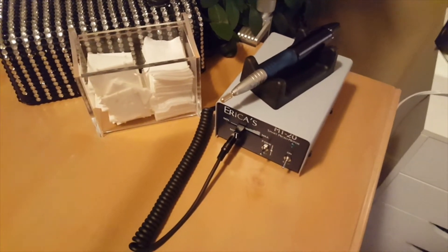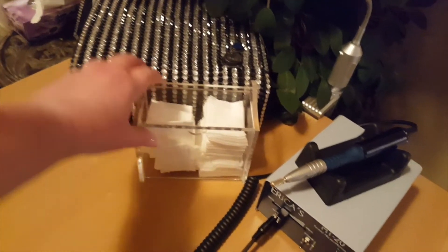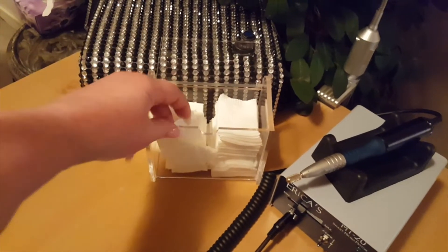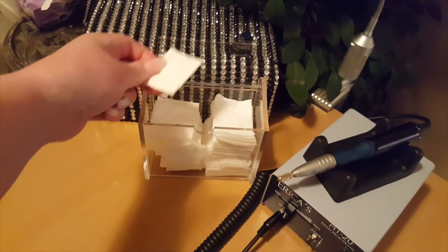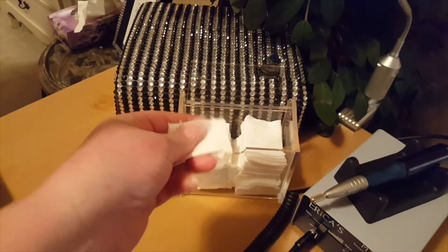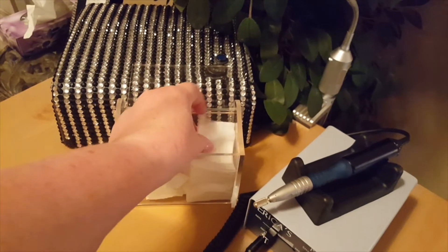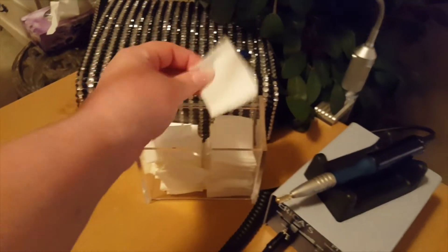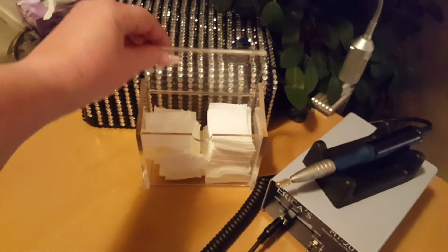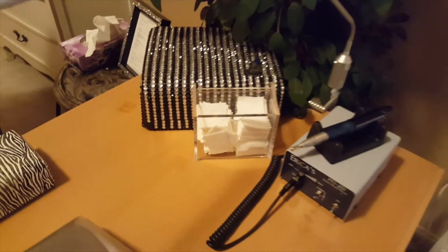The wipes container I got at Nail Techniques — I love it because it keeps the dust out. I have two kinds of wipes: one type tends to break apart when liquid gets on them, and then these 100% lint-free pure cotton wipes which I really like. Some nail techs don't like them but they work well for me — I don't get lint or fuzzies on the nails.